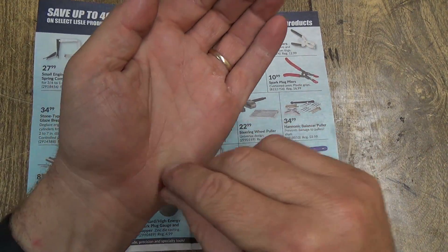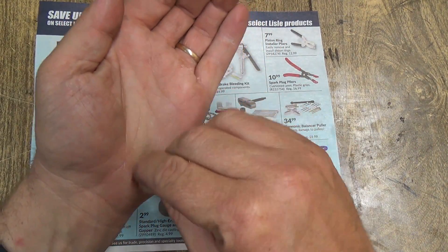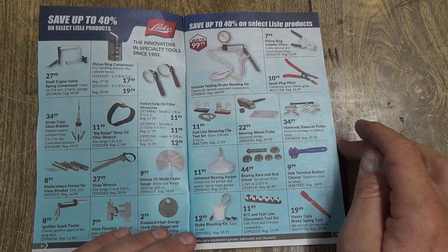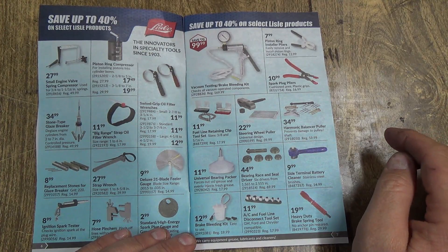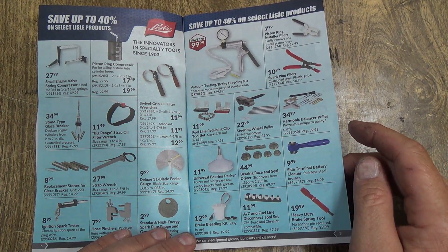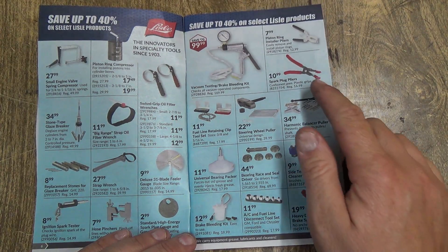Bearing packer — I always just use my hand. Put grease in there and just turn the bearing and squeeze it until you see it coming out through the other side. There's also a bearing race and seal driver kit.